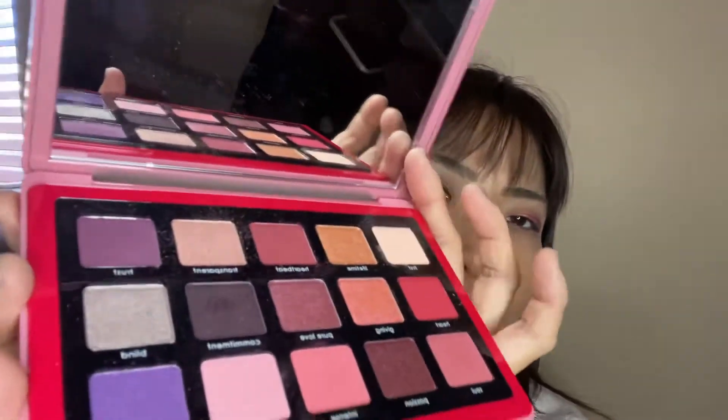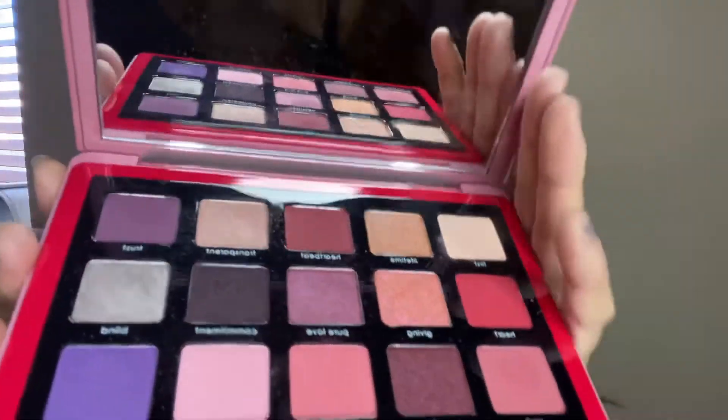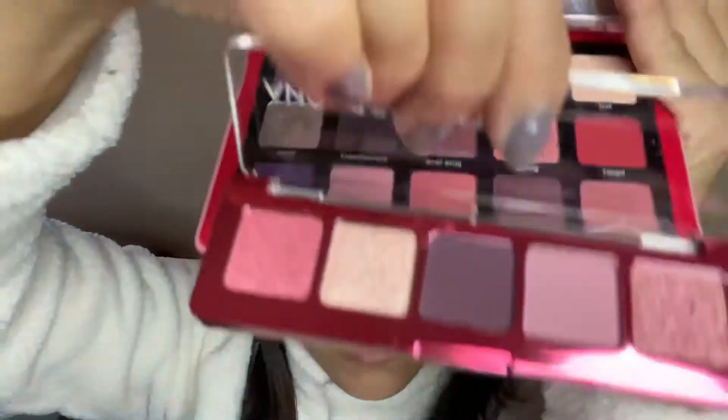I also bought this love palette before, so I think it's really similar. They have similar colors here.